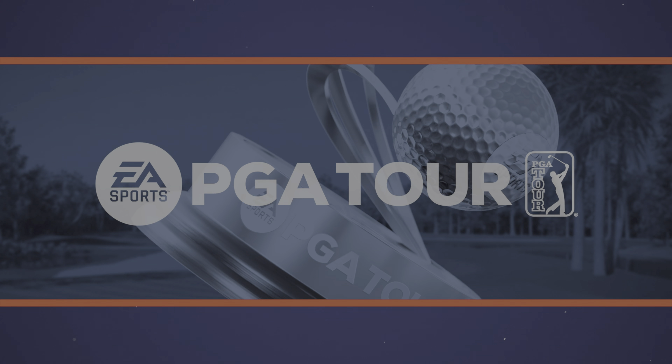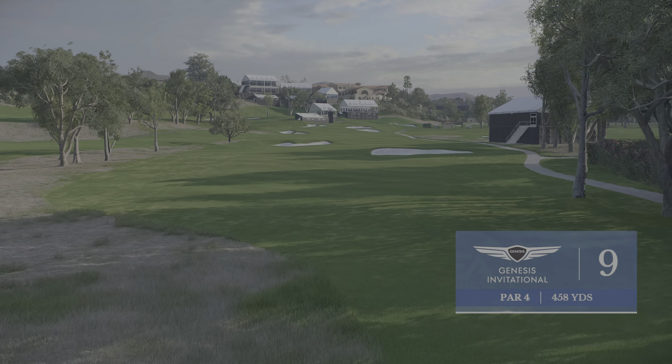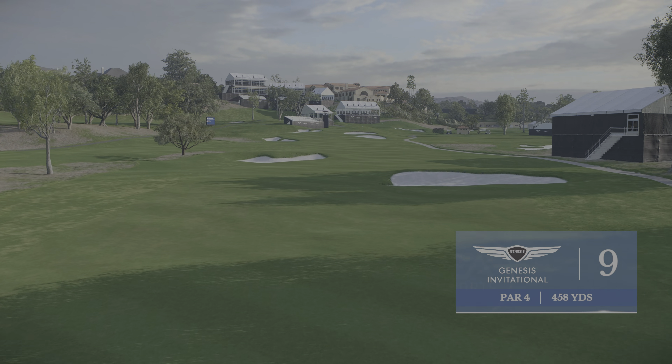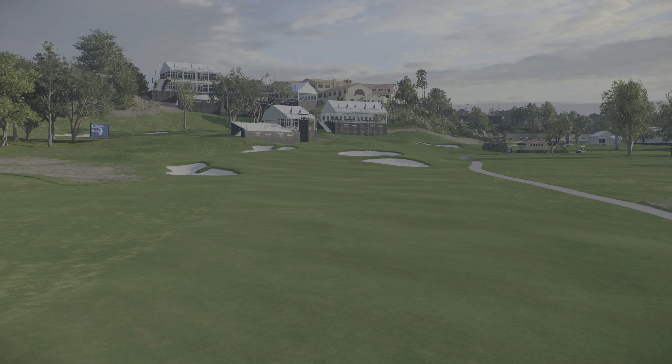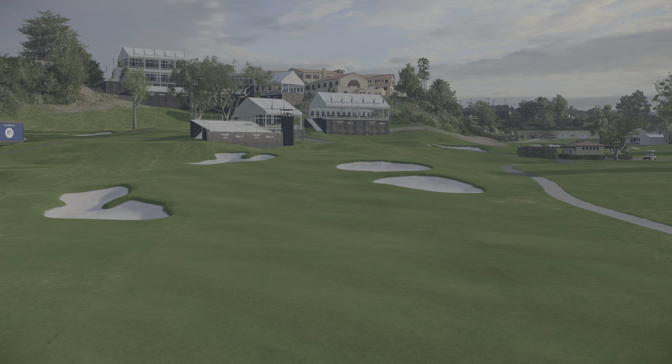We finish up the front side at Riviera with a 458-yard par four ninth, one of the finest par fours in the game. A long, straight drive, if you can manage it, will take the two fairway bunkers out of play.